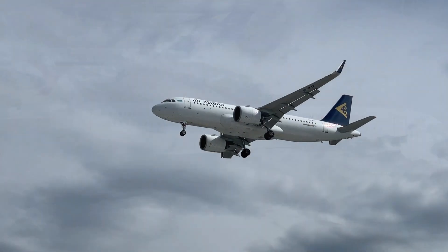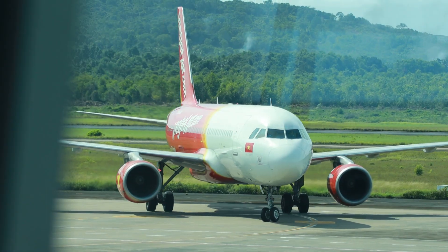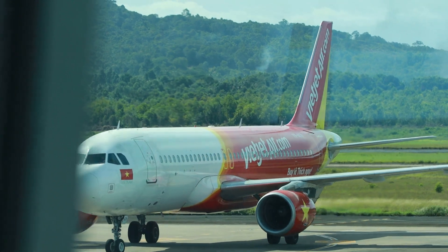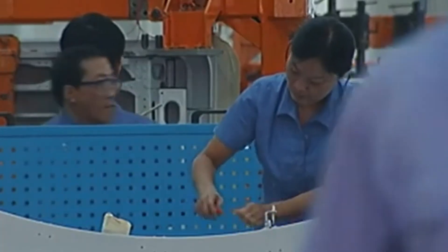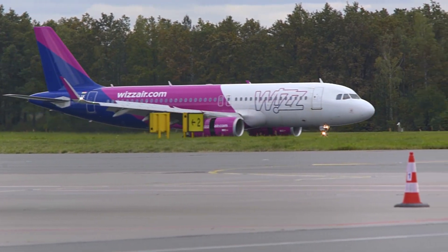The A320's global supply chain spans Europe, North America, and Asia. Its newer variants use more composite materials for weight reduction. The C919 is mostly aluminum alloy. COMAC claims that over 70% of the airframe is domestically produced, but key technologies like landing gear and electronics still come from abroad.